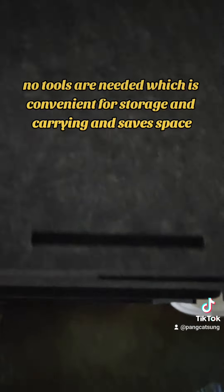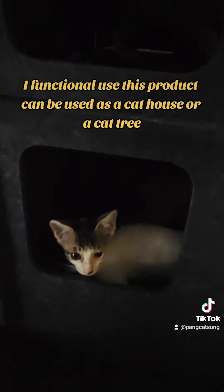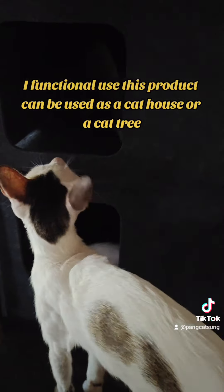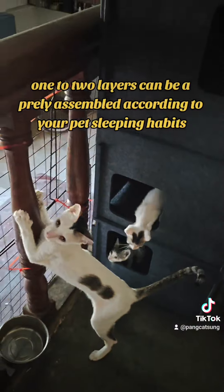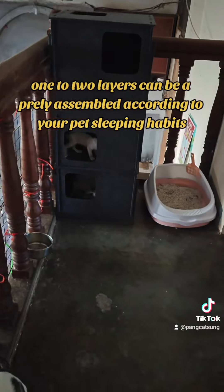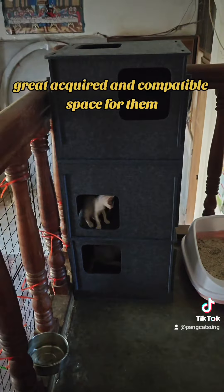It saves space with its functional use. This product can be used as a cat house or a cat tree. One to two layers can be freely assembled according to your pet's living habits, creating a quiet and comfortable space for them.